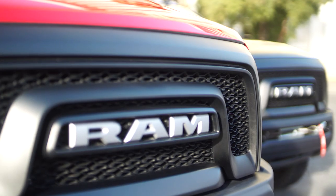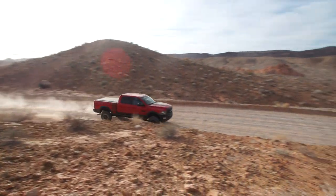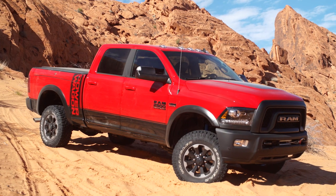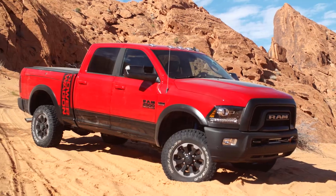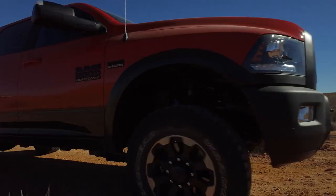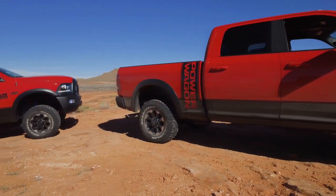Before we get to the fun stuff — and trust me, we spent a lot of time out in the desert today — let's talk about how this Power Wagon handles on road. Just like other Rams, this truck uses the five-link coil rear suspension, so there are no leaf springs back there, which equals a pretty nice smooth ride. It's still a little jittery on road, but it is a heavy duty pickup so that's what you'd expect. For the most part this thing just tucks in and feels comfortable when you're cruising on the highway.